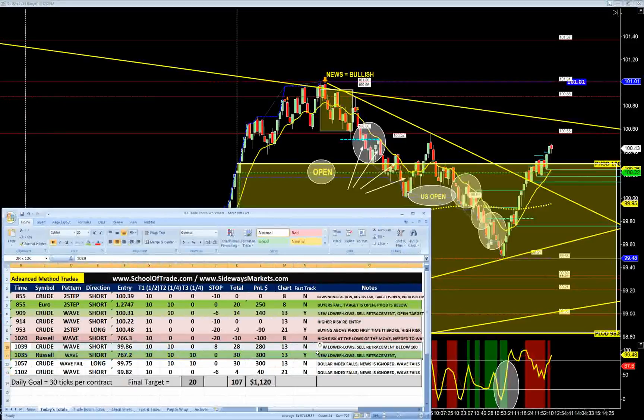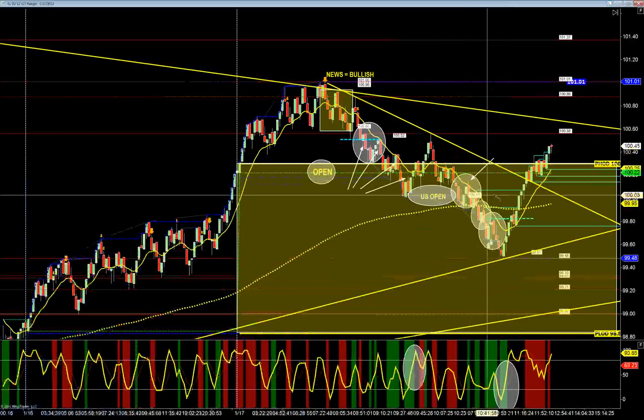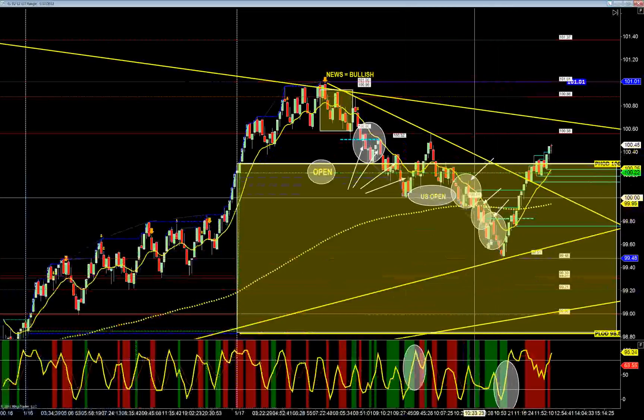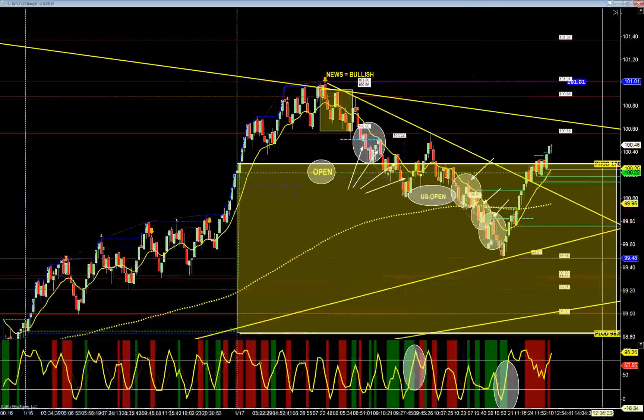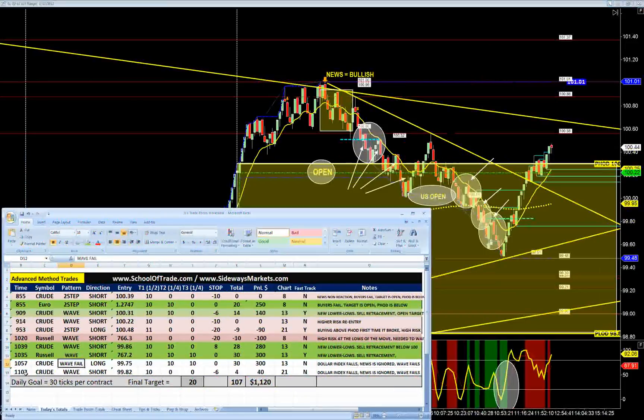We did take one at 10:39 — follow the plan. We got a wave pattern short at 10:39 and made some money on that. You can see the reference right here: wave short, wave short, wave short. It doesn't matter which one you took. If you followed our plan and took your wave patterns below the 100, you made a great amount of cash by simply following the plan. We went wave short on crude. I then took my wave failure. This is a great example of reading tape and reading price action right at 11 o'clock this morning on crude.